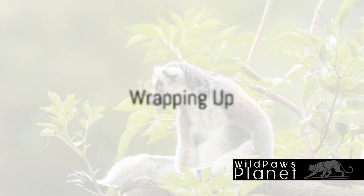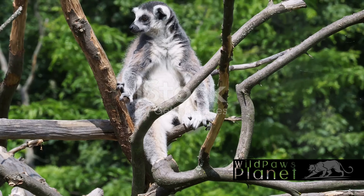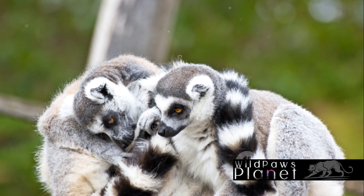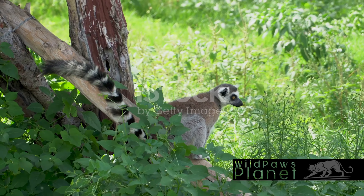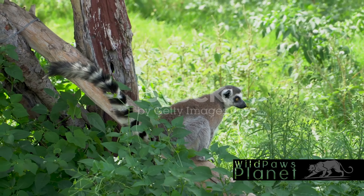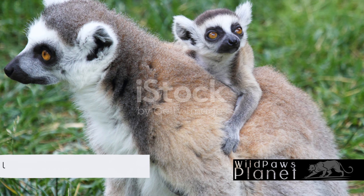In just three minutes, we've journeyed through the life of a ring-tailed lemur. We've explored the lush habitats they call home, savored the array of foods they feast upon, and delved into their intriguing lifestyle. Each detail, from their sun-soaked mornings to their sociable troop dynamics, paints a vivid portrait of these captivating primates. As we continue to learn and appreciate these unique creatures, remember that understanding is the first step to conservation.